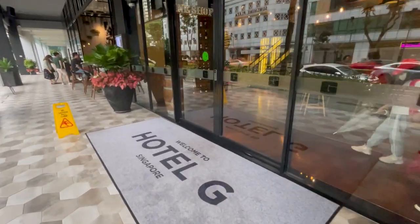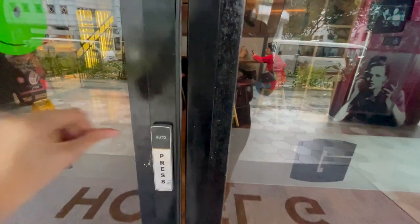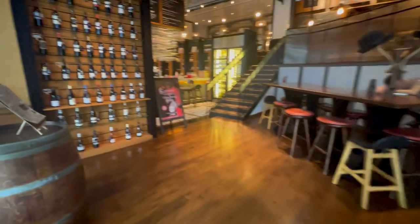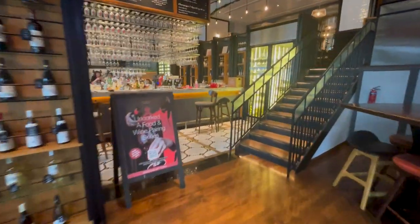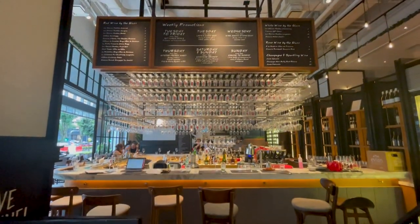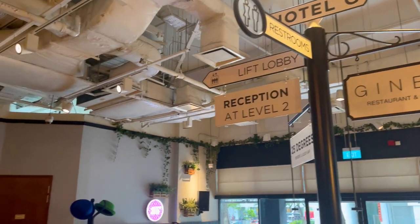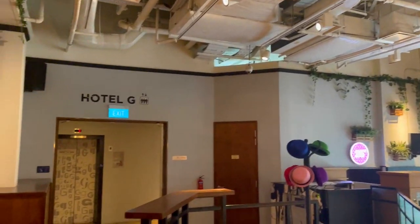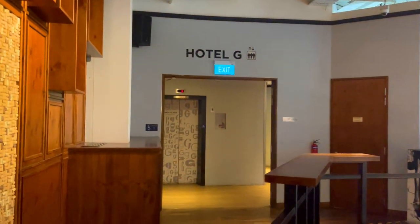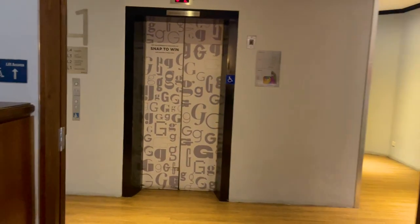If you enter the hotel from street level, you'll step into their bar and restaurant first, and from there you're directed to the elevators and head up to the reception desk on the second floor. If you arrive by car, you'll enter straight from the parking garage into the reception, which makes a whole lot more sense. But we made it easily and check-in went smoothly.